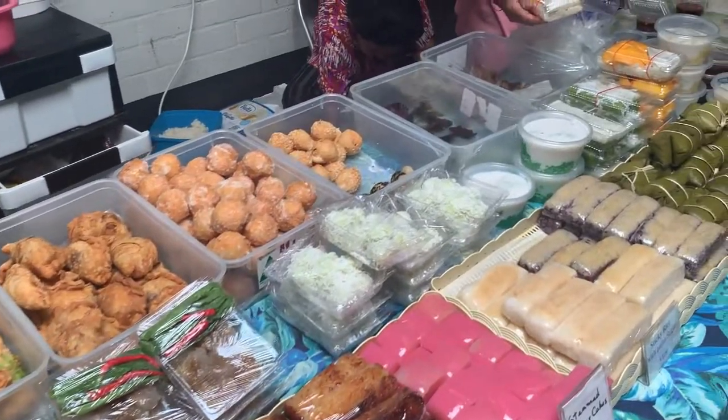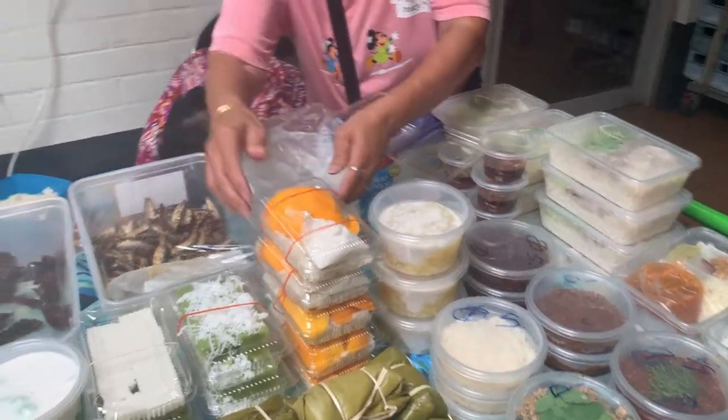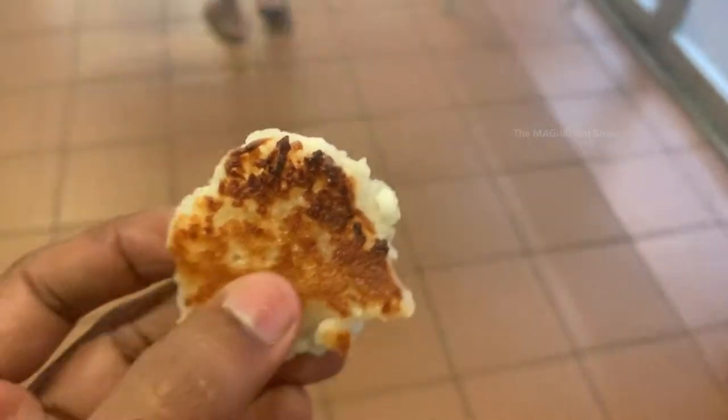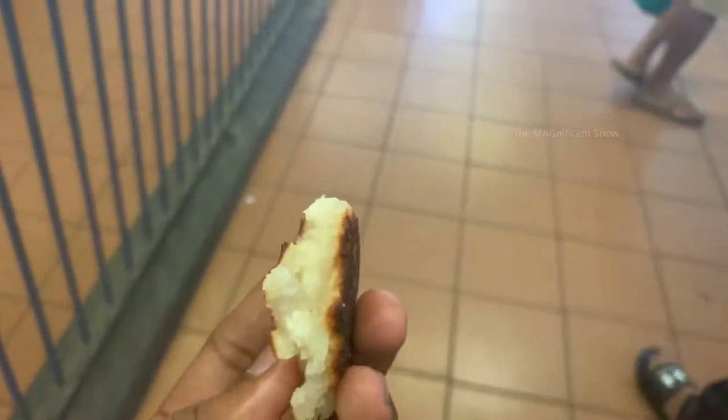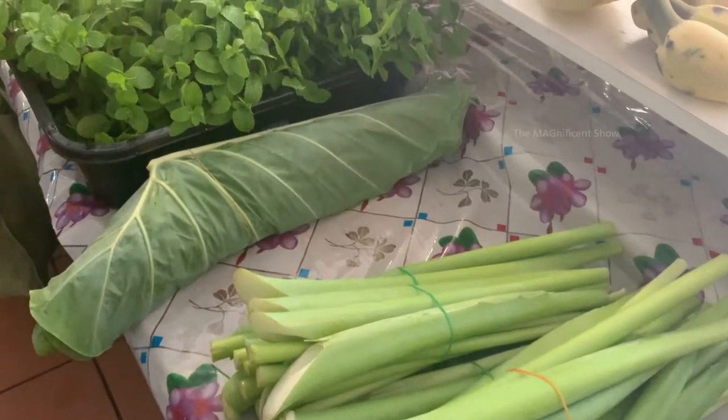We bought a sweet from this shop — let's try this one. This is the item. It is sweet and tastes good. I reckon they made this from flour, sugar, and coconut milk.